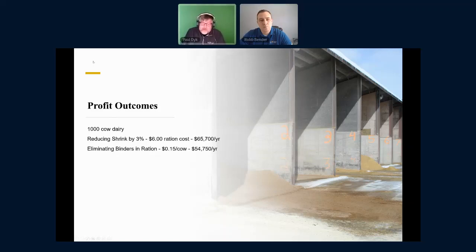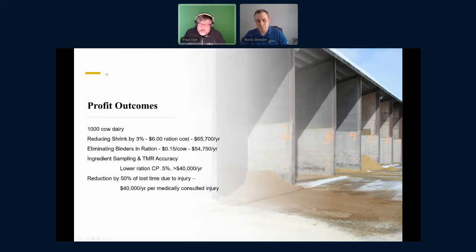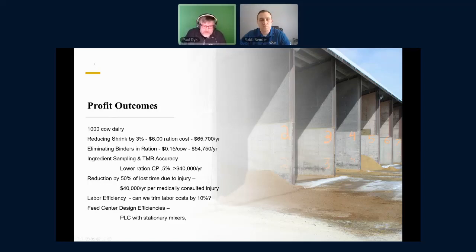Think about eliminating binders in rations — they certainly have their place, but if we can eliminate those because we do a better job on forage quality, that's around $55,000 a year. Ingredient sampling and TMR accuracy — this is the one I like a lot. What if your nutritionist could lower crude protein by about half a percent because everything was tighter and more consistent — all the gluten feed, canola, bean meal measured more accurately? Could we reduce crude protein by half a percent and see no difference in performance? Maybe $40,000 a year. What about personnel — can we reduce injuries? $40,000 a year for every medically consulted injury. And there's more: labor efficiency, trimming labor costs if we know what they are, feed center design efficiencies, stationary mixers versus drive-by mixers. There is profit to be made in this feed center.